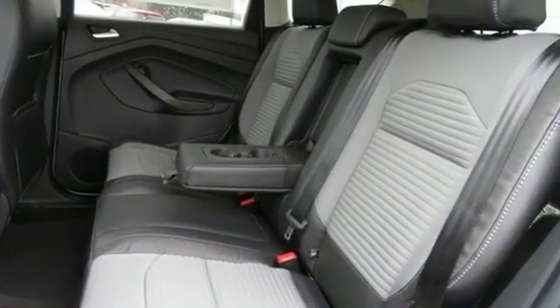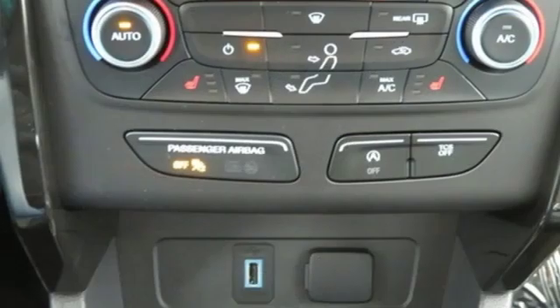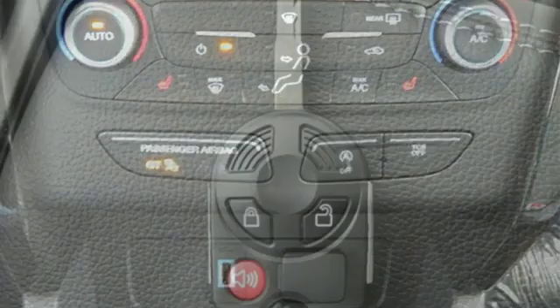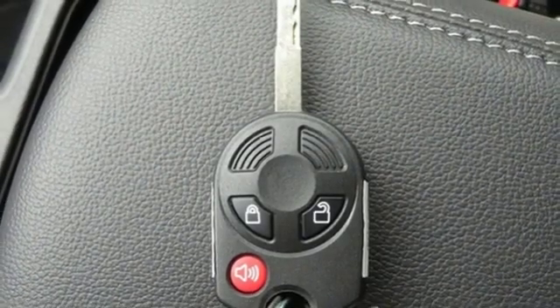It comes with all the amenities you need: wireless audio streaming, Bluetooth, front heated bucket seats, and app link.